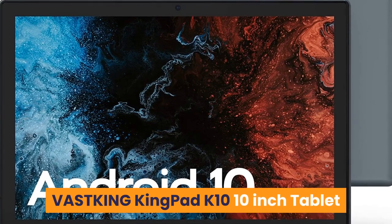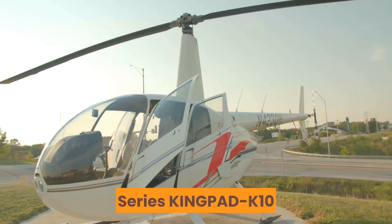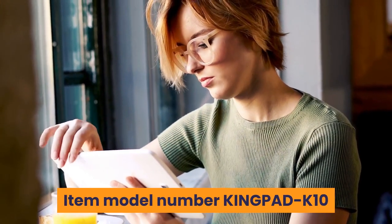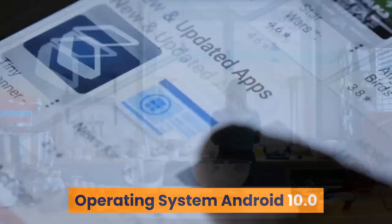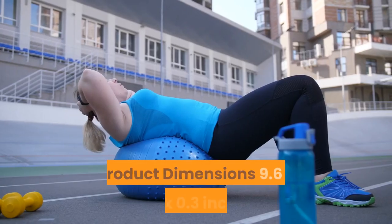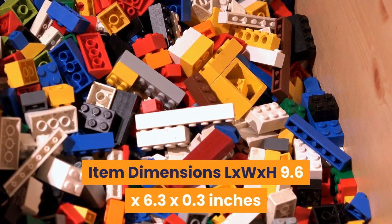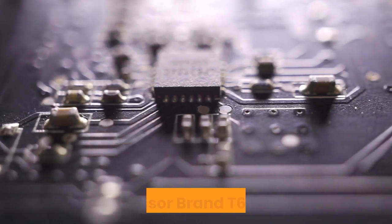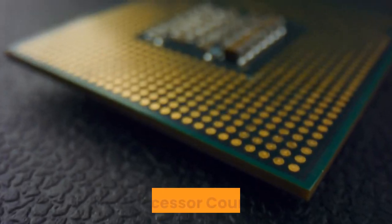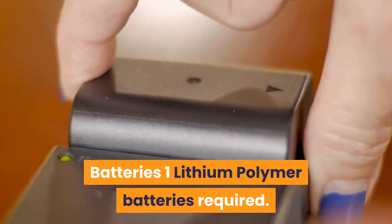4. VASTKING King Pad K10 10-inch Tablet. Brand: VASTKING. Series: KINGPAD K10. Item Model Number: KINGPAD K10. Hardware Platform: Android. Operating System: Android 10.0. Item Weight: 2.16 lbs. Product Dimensions: 9.6 x 6.3 x 0.3 inches. Rear Webcam Resolution: 13 MP. Processor Brand: T610 CPU. Processor Count: 8. Computer Memory Type: DDR DRAM. Flash Memory Size: 32 GB. Power Source: Battery. Batteries: 1 Lithium Polymer, included.